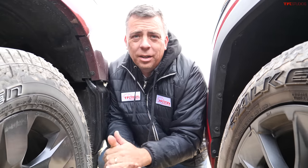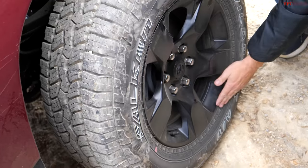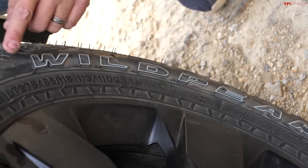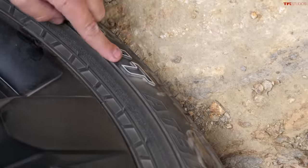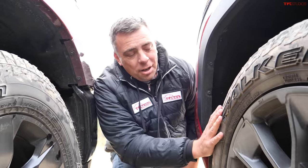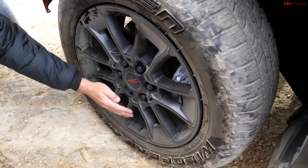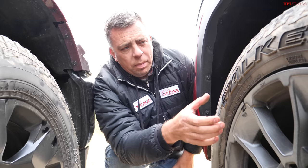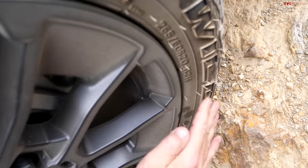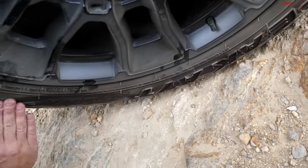This is a very close comparison because both trucks have the same brand tire. The Ram uses an 18-inch wheel with a Falken Wildpeak All-Terrain AT3W tire. On the Tundra TRD Off-Road, it's a 20-inch wheel — I'm not sure why they chose a 20; it looks great with the TRD wheel but I'd rather have more sidewall. The tire is basically the same: Falken Wildpeak AT3W.